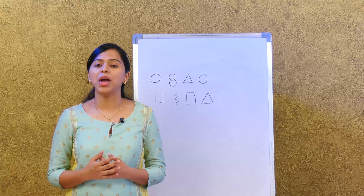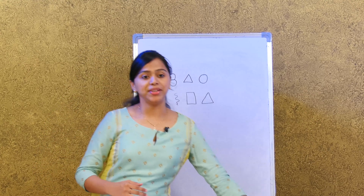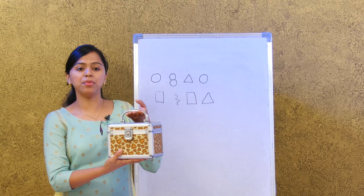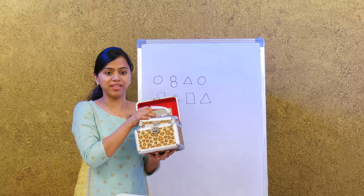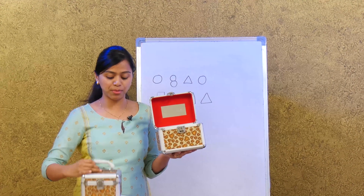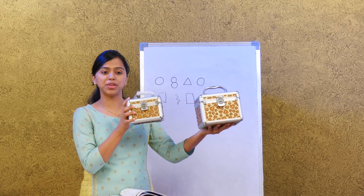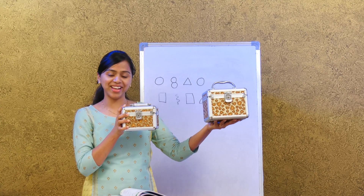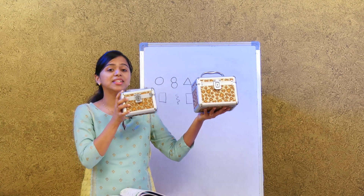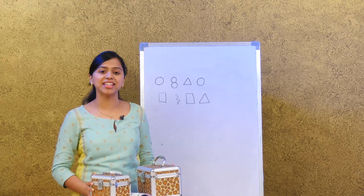I'm going to show you a few items and you have to tell me which looks big and which looks small. Here I have a box — let me bring out another box. Now which one looks big and which one looks small? This one looks bigger and this one looks smaller. That's right!